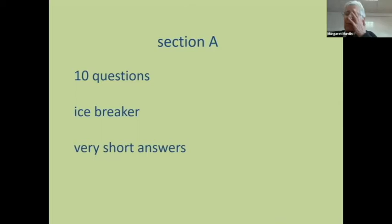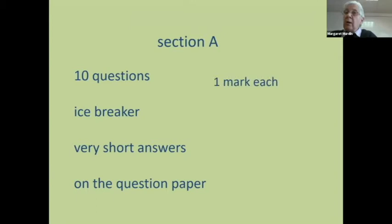If you've got to think about it, leave it and go on to the next one. You write them on the question paper, and from now on it's going to be done online. Section A is 10 questions, 10 marks, and we need you to do them in 10 minutes — a mark a minute. There are no trick questions; they're intended to be straightforward, easy to answer questions.